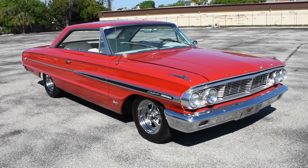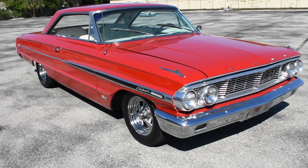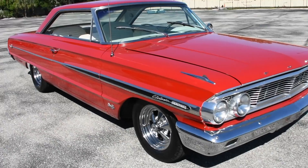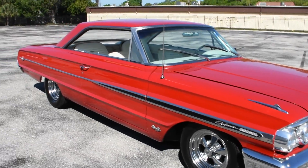Hey, how are you doing? It's Mike with Ideal Classic Cars, and today we're showing you this 1964 Ford Galaxie 500 XL. It's finished in a nice red with a white interior.